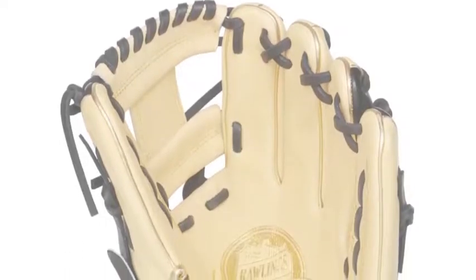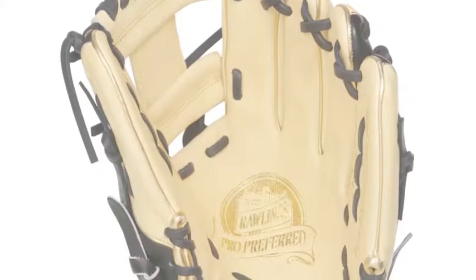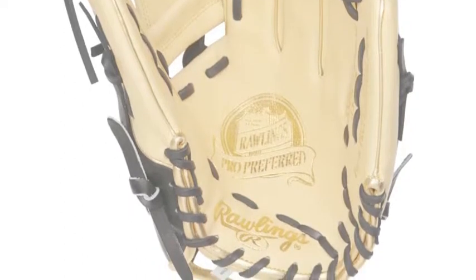The Rawlings Pro Preferred PROSNP52CBG 11.75 inch baseball glove is one of the newest members to join the elite line. Rawlings has been known for their unbelievable expertise that has created some of the most recognized gloves in baseball.